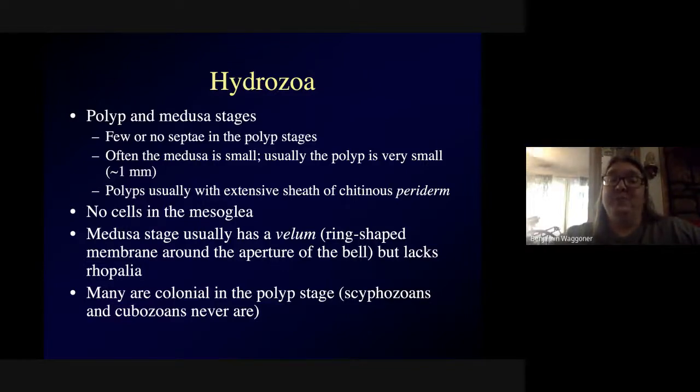Usually the polyp is very small, maybe a millimeter. The polyps usually have a sheath surrounding them called the periderm, which is made of a chitin-like material, though some polyps don't have this. Very many of them, when in the polyp stage, form a colony — somewhat like what we saw for some colonial anthozoans like the soft corals. Scyphozoan and cubozoan polyps are never colonial, but hydrozoan polyps may form colonies that can get fairly large, even though each individual polyp is tiny. Finally, the medusa often has a ring-shaped membrane around the aperture of the bell called a velum.